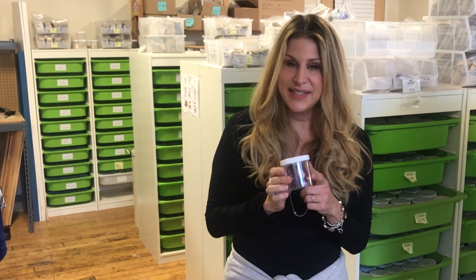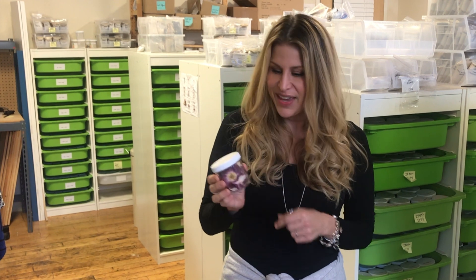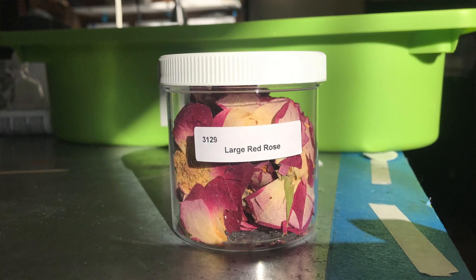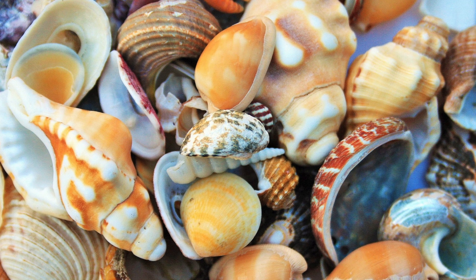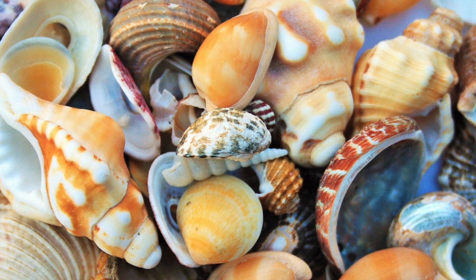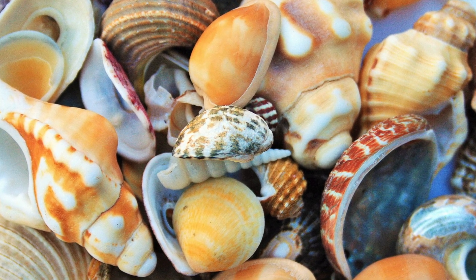If you ever want to send everlasting love, you can send these beautiful large red rose petals. We recently started putting all sorts of different elements into our jewelry — not only beach sand but crushed shells, dried flowers, and sand from the Hollywood hiking trail, which I thought was really cool.